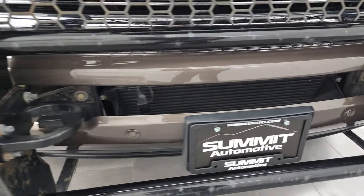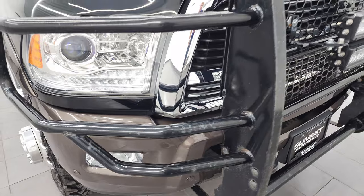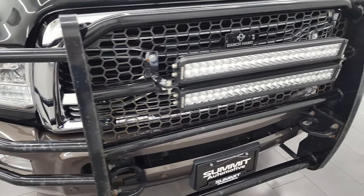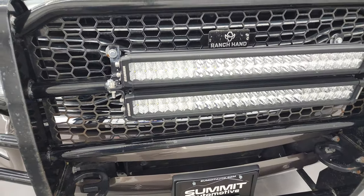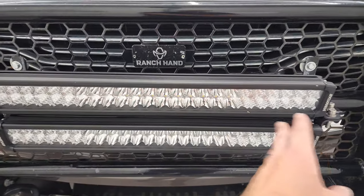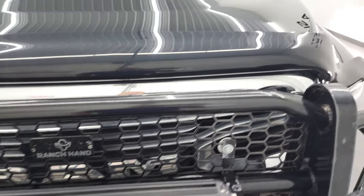The front bumper is in very nice condition. It does come with a Ranch Hand grill guard. If you didn't like the grill guard, you could always take it off, but it is nice. And it does come with this light bar — these LED lights do work. I'll turn those on at the end of the video to show you how nice and bright they are.